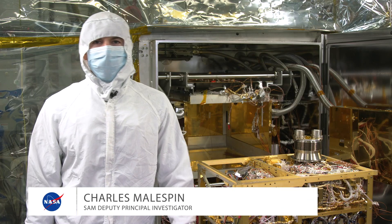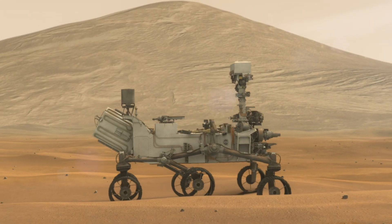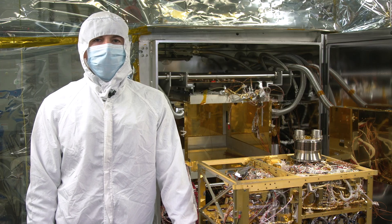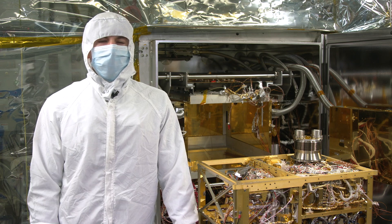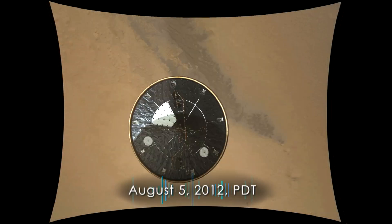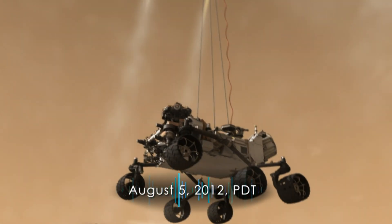Here we have the SAM testbed, which is an exact working replica of SAM, located in the Curiosity rover on Gale Crater, Mars. SAM took about seven years to complete — from a proposal in 2004 to a 2011 launch — and required 150 people in its creation. After landing on Mars in August of 2012, it is still operating on the surface after eight and a half years.